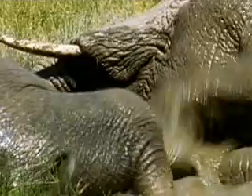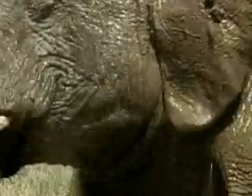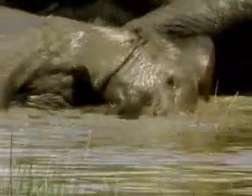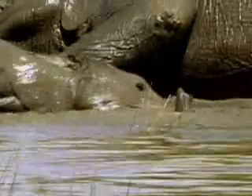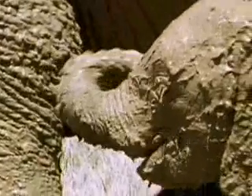While these elephants play, they cool down in the muddy water. Mud collects in their folds and holds moisture near the skin when they leave the pool. This moisture gradually evaporates and cools the elephant over time, much like evaporating sweat cools us.